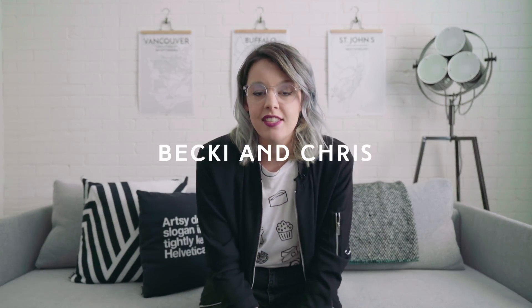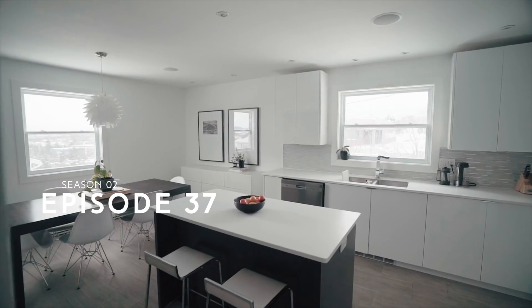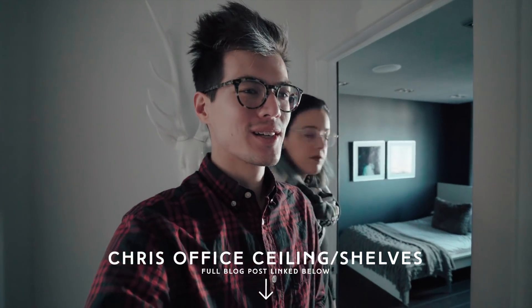My name is Becky. I am one half of the YouTube channel Becky and Chris — I make YouTube videos with my husband Chris. We make vlogs, photography and video tutorials, and sometimes document our home decor escapades. I am a graphic designer by trade and a self-taught photographer and videographer. I worked at a marketing company for two years before going freelance in 2010, and I've been running my own business for the last eight years.